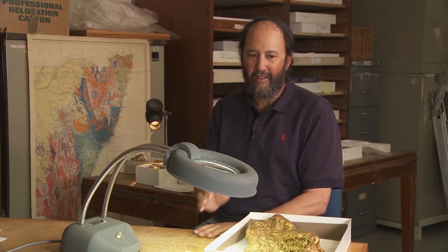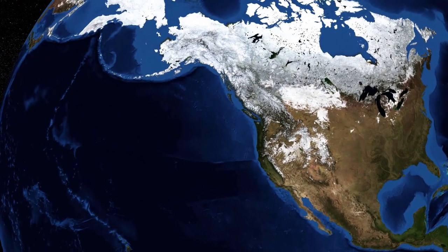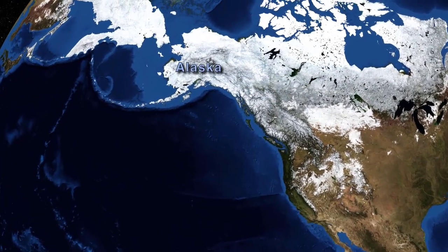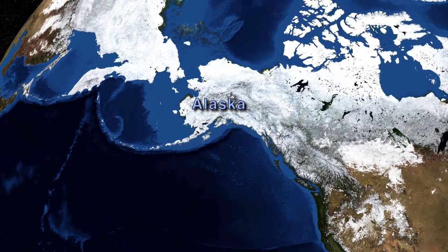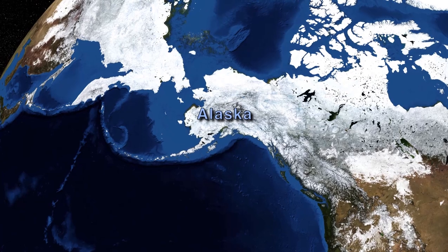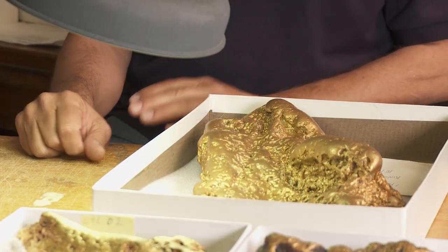Rich Goldfarb became fascinated with gold, working for the United States Geological Survey. In the 1980s, he was looking for new deposits in the Alaskan coastal mountain ranges by using thousands of geochemical soil samples. This is a routine job, but the results set him thinking about how Alaskan gold had formed.